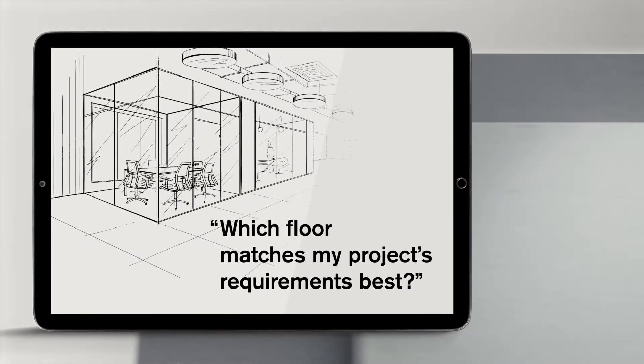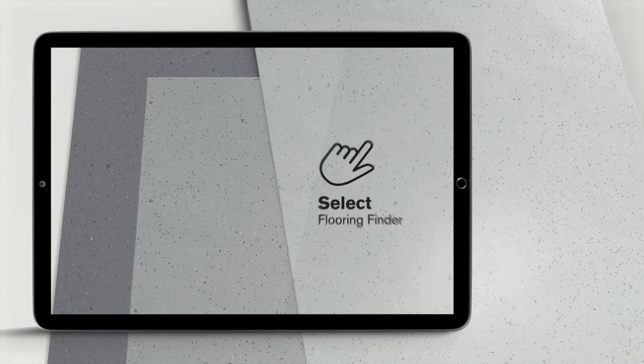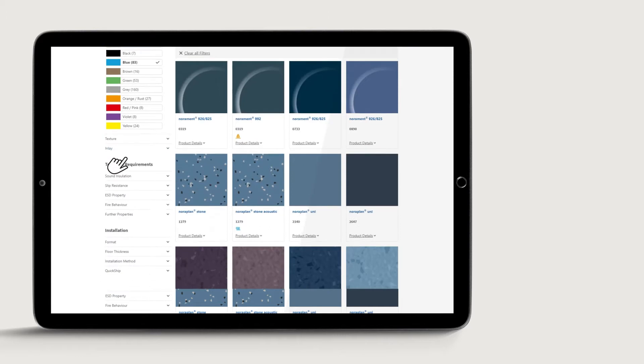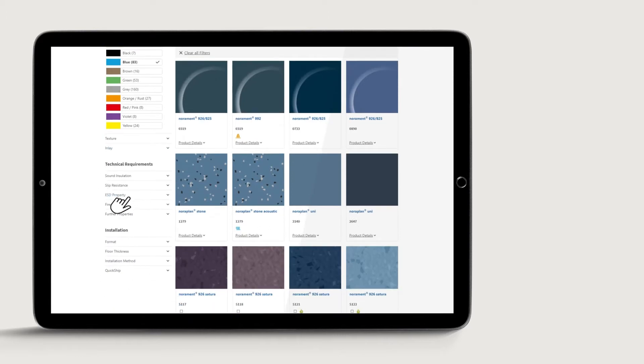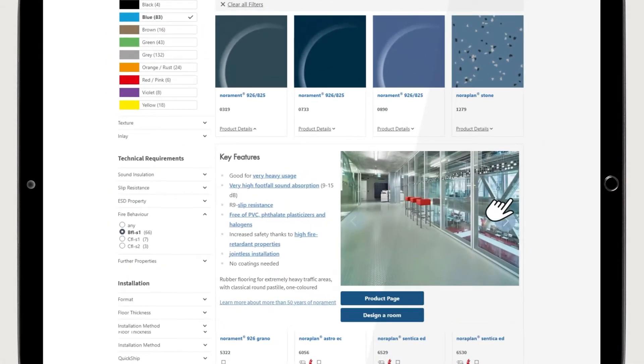Which floor matches my project's requirements best? The Nora Flooring Finder has the answer. Select attributes such as main color, slip resistance, or fire protection for instance, and define your preferred designs. After you selected the matching floors, you can dive into the details.